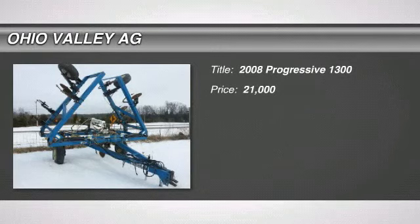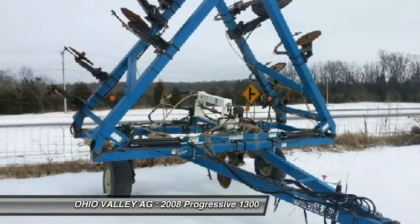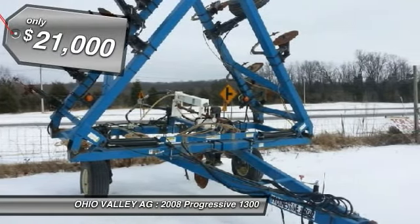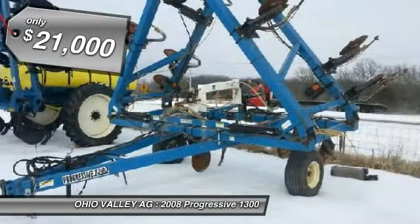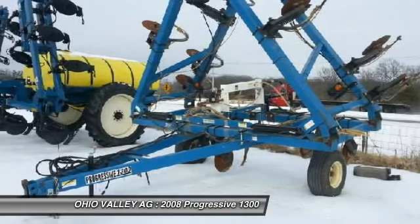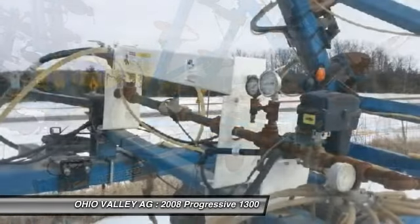Welcome to Ohio Valley Ag, your number one source for new and used spray equipment. You are looking at a 2008 Progressive 1300, loaded with 13 rows, edge bend shanks, single section, Raveni cube flow system with 440 controller, single tires, 13 nines, and more.